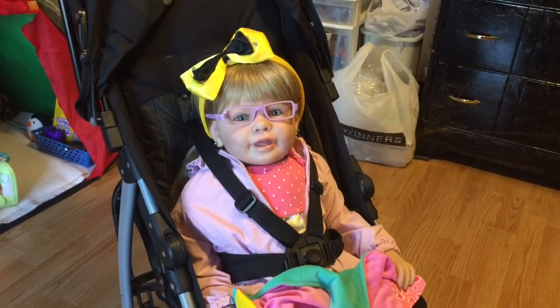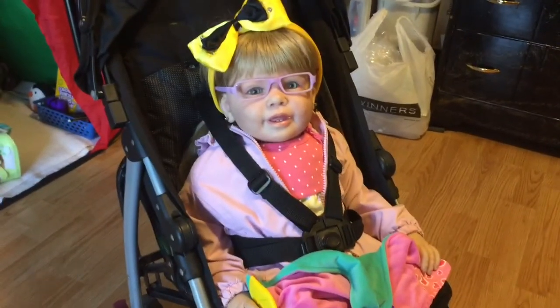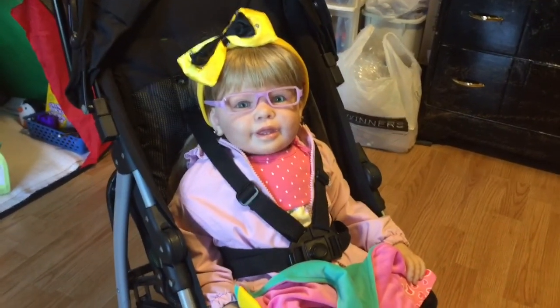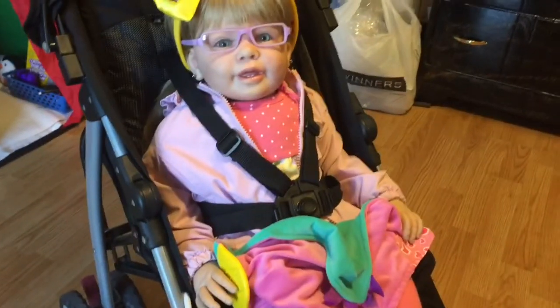Good morning guys and welcome back to my channel. Today I'm here with Miss Bradley and we have the stroller out because we are going on a walk this morning. It is about 10 a.m. and I thought it would be so much fun to take Bradley out for a walk. She's already in the stroller, dressed and ready, and I'll show you guys quick what she's wearing and then we are going to head out.